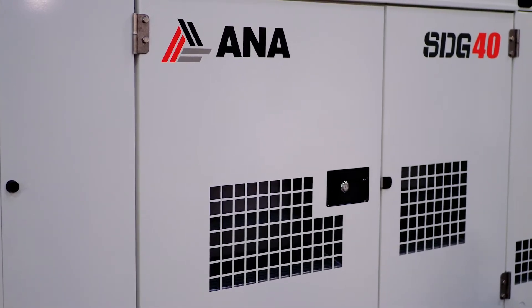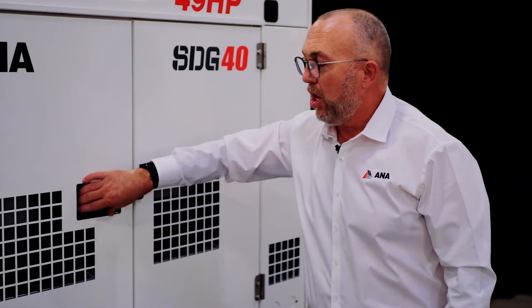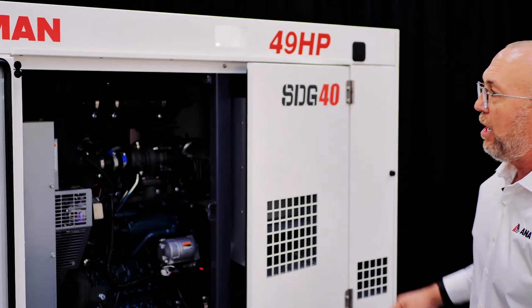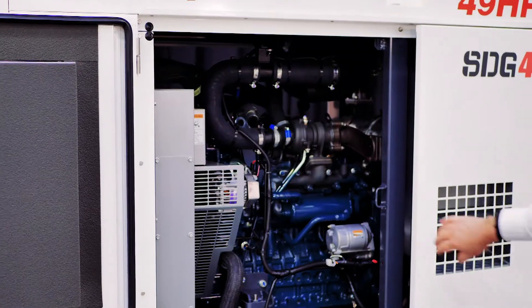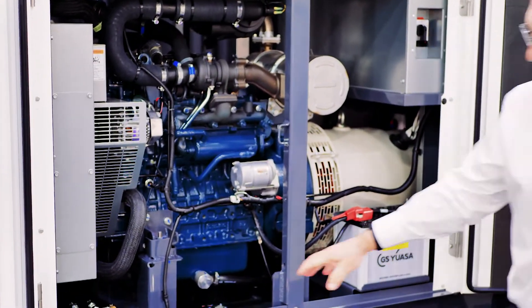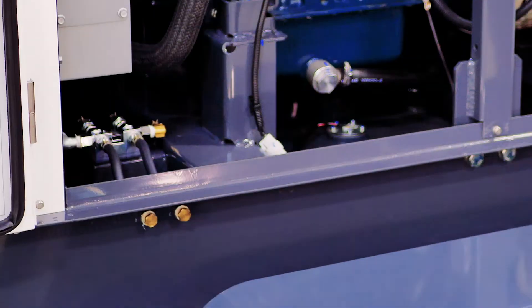Let's take a look inside the Airman SDG 40. Like all Airmans, it's built with solid steel construction and a powder coated finish. All the doors are removable and mounted on stainless steel hinges. Throughout the Airman generators, you'll see stainless steel hardware to prevent any rust or corrosion. Great accessibility for service and maintenance needs. All Airman generators are equipped with an auxiliary fuel connection for external fueling and longer run times.